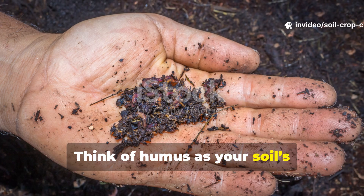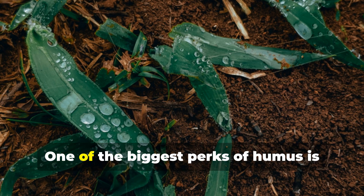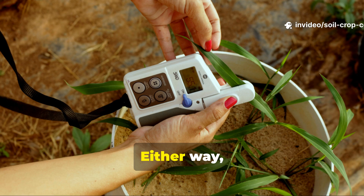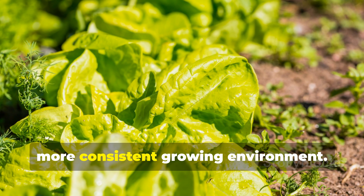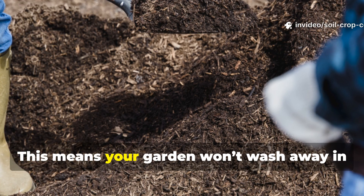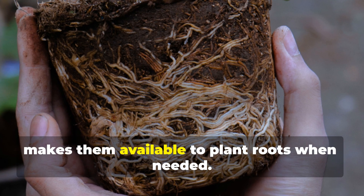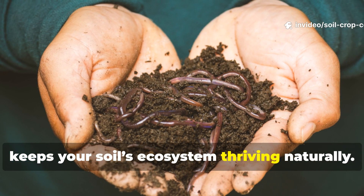Think of humus as your soil's retirement fund. It doesn't just give your plants a boost — it builds the soil over time. One of the biggest perks of humus is water retention. In sandy soils, it helps trap moisture; in clay soils, it creates pores for water to flow. Either way, humus helps regulate your garden's moisture balance, saving you water and giving your plants a more consistent growing environment. Humus also prevents erosion by binding soil particles together, so your garden won't wash away in heavy rain or lose valuable topsoil to wind. And it helps lock nutrients in place, making them available to plant roots when needed — cutting down on fertilizer needs and keeping your soil's ecosystem thriving naturally.